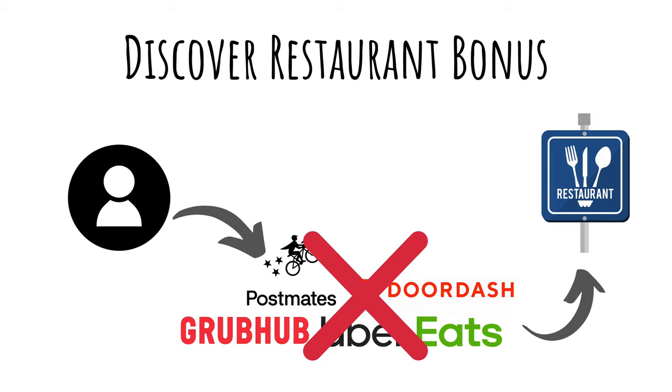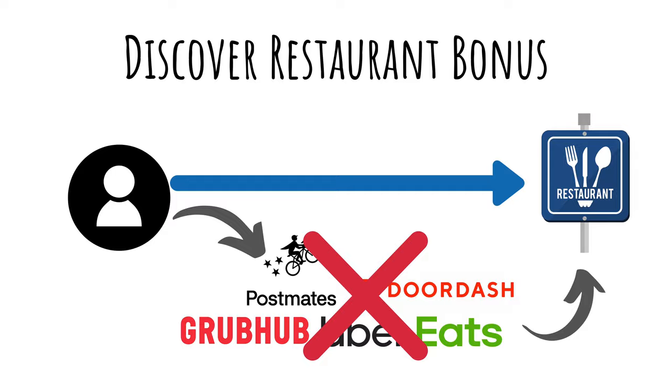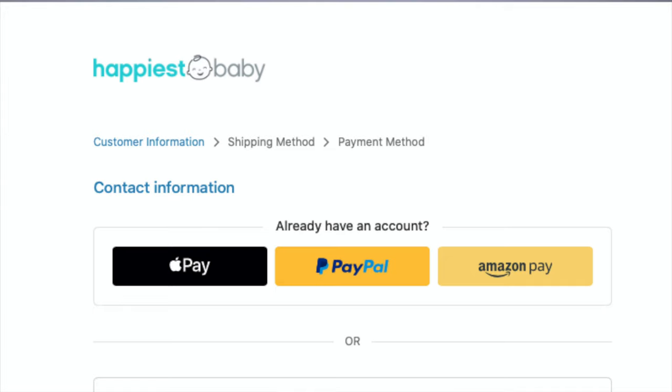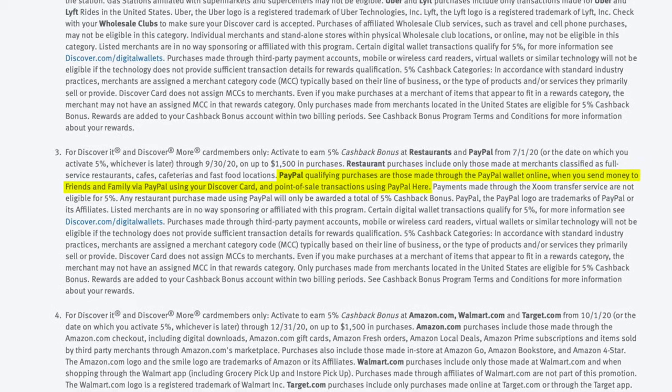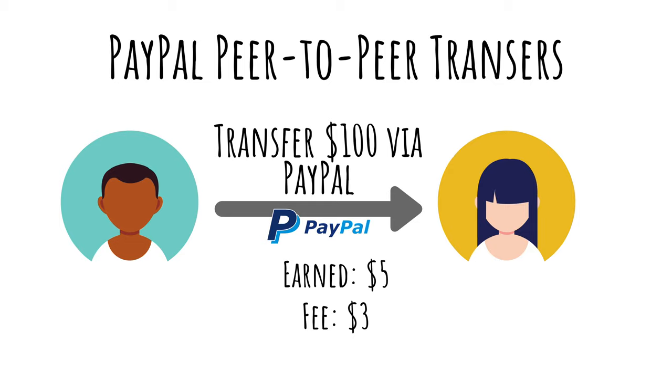You'll only earn the bonus for deliveries and pickup orders if you're ordering directly from the restaurant or cafe. I do like the PayPal bonus category though. In the past, I was surprised at how easy it was to maximize the bonus when paying different online retailers using PayPal. Also, if you look at the fine print, it includes PayPal transfers to family and friends. While you'll pay around 3% to do a peer-to-peer transfer via PayPal, you'll still come out ahead since you're getting 5% back.